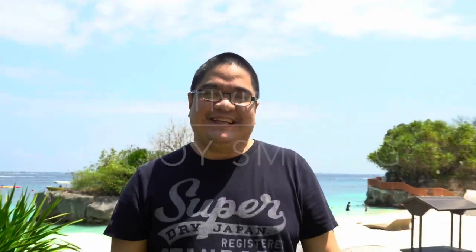And number 10 — don't forget to smile and always say thank you to the staff of Shangri-La. Bye!